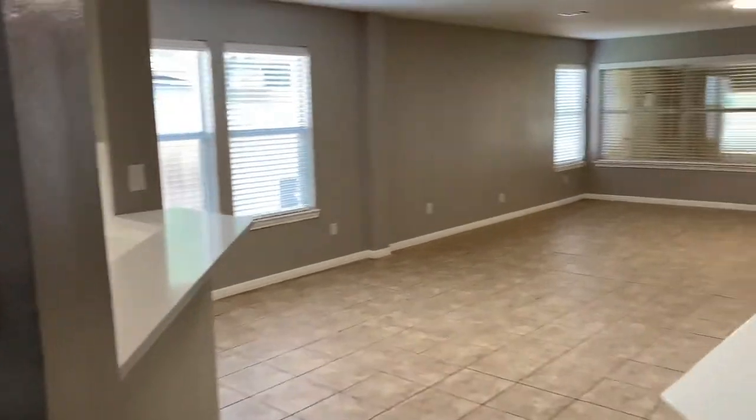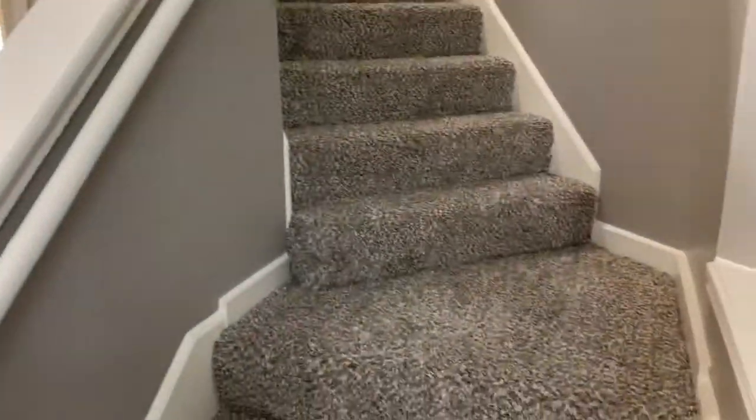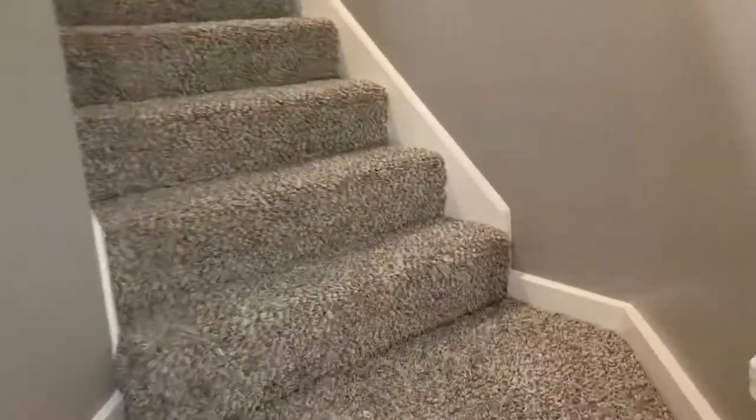Fresh interior paint inside and out. Newly installed carpet.